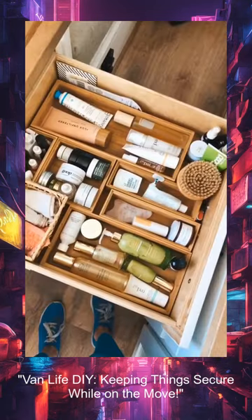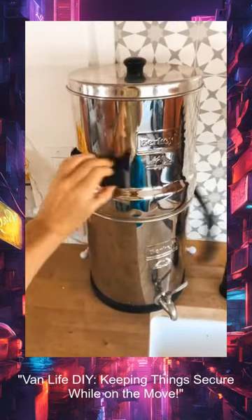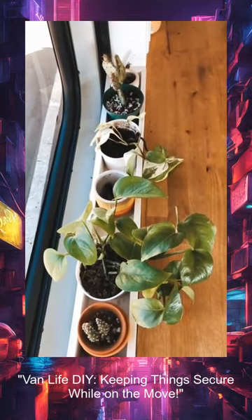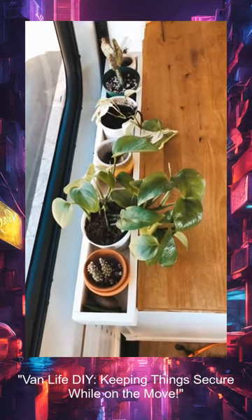We keep most things in bins and dividers to keep everything organized. Our water filter is held in place with a buckle, and we built these custom shelves to keep all of our plants secure and in place.